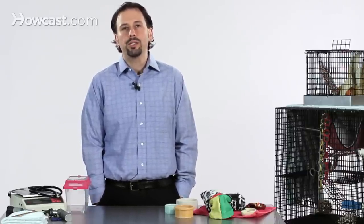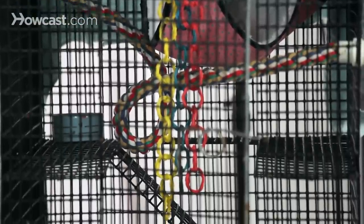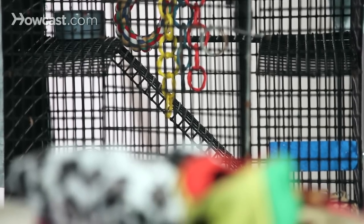Our recommendations generally include getting the biggest cage that you can afford, have room for in your home, and that you can keep clean and sanitary and well-maintained. The sugar glider cage needs to be big enough to have multiple perches, platforms, and levels.